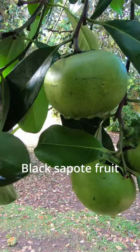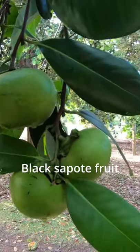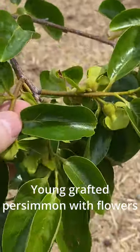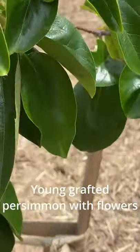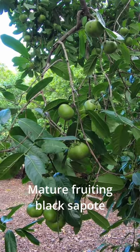They're not without their differences though. The fruit tastes completely different and they're also from different climates. The black sapote is a tropical tree that will grow in the subtropics, while the persimmon is more of a temperate tree that can also grow in the subtropics, but they're certainly on the opposite ends of that spectrum.